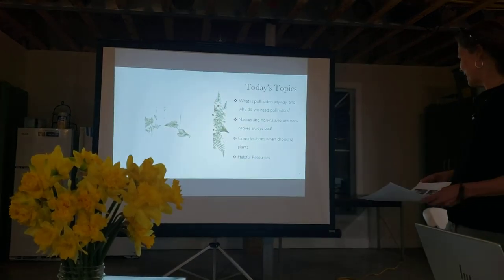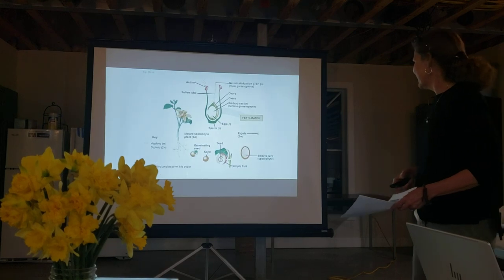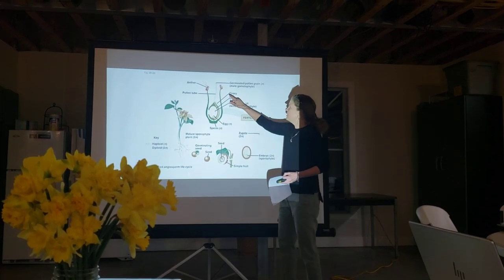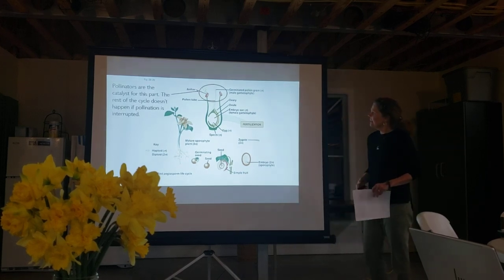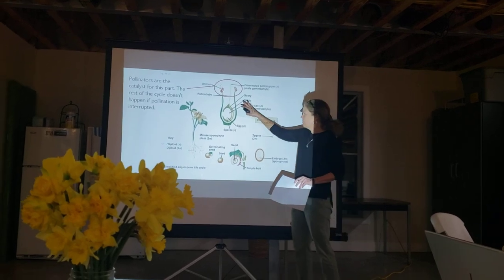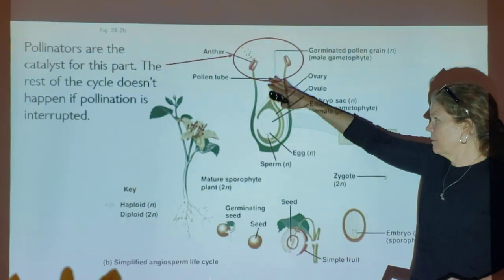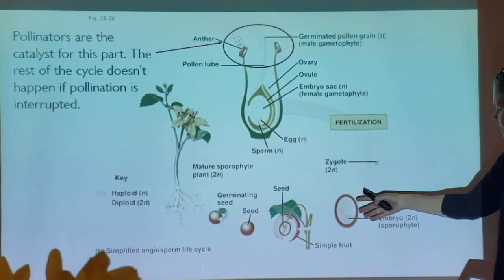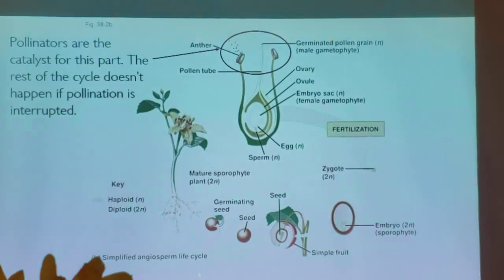So why do we need pollinators? It's all about sex, right. When you think about the whole life cycle of a plant and what pollinators are helping with — they just need to get the pollen from here to here. That's really all that needs to happen, and if that doesn't happen then the whole rest of the cycle doesn't happen. Pollination isn't the same as fertilization — pollination is just getting the male reproductive part from the stamens over to the female reproductive part of the pistil, and then hoping that pollen drills the pollen tube down into the ovary and fertilizes the eggs. Then you've got seeds and embryos, and that starts the process over again.